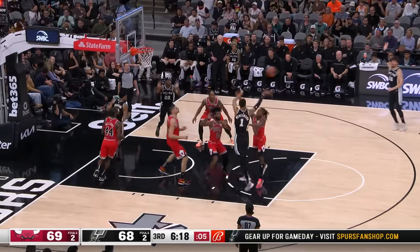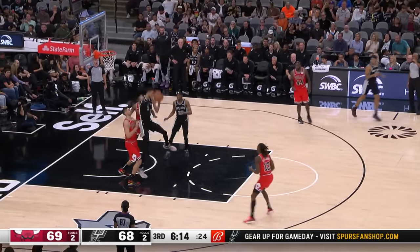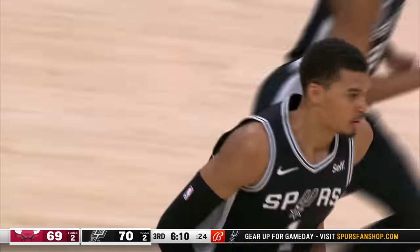Seven on the shot clock. Here is Wembeny. Kicks it back out to Vassell. Chetty can't connect. Victor high for the board — puts it up and in. Bounce back on top.